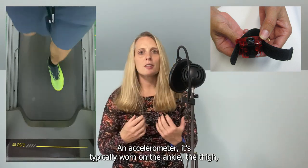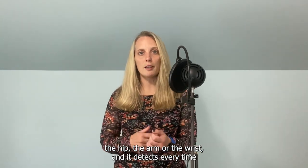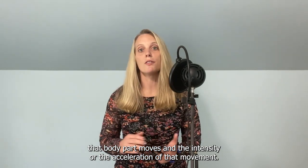An accelerometer is typically worn on the ankle, the thigh, the hip, the arm, or the wrist. It detects every time that body part moves, and the intensity or the acceleration of that movement.